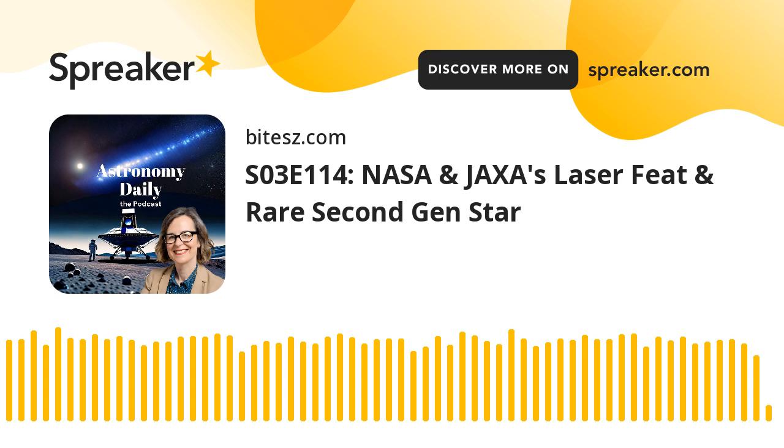And that's a wrap for today's episode of Astronomy Daily. Thank you so much for tuning in and joining me, Anna, on this cosmic journey. We've covered some extraordinary stories today: from NASA and JAXA's laser signals on the Moon, to the discovery of a rare second-generation star beyond the Milky Way, the final national security mission launch of the Atlas V rocket, and Rocket Lab's impressive Mars mission operations. If you want to stay updated with the latest in space exploration and celestial discoveries, be sure to visit our website at astronomydaily.io, where you can catch up on all the latest news, sign up for our free daily newsletter, and listen to all our past episodes. You can also follow us on social media — just look for Astro Daily Pod on Facebook, X, YouTube, and TikTok.